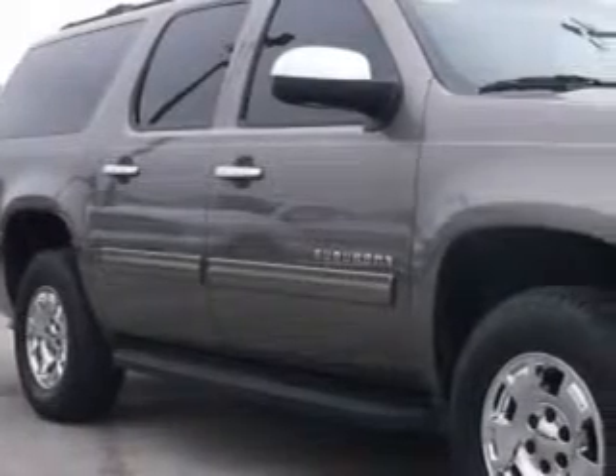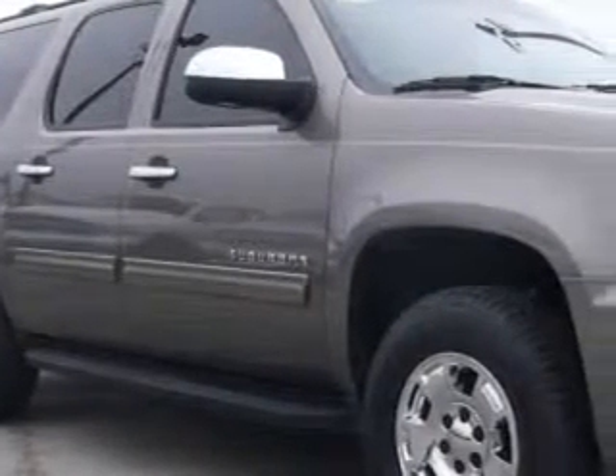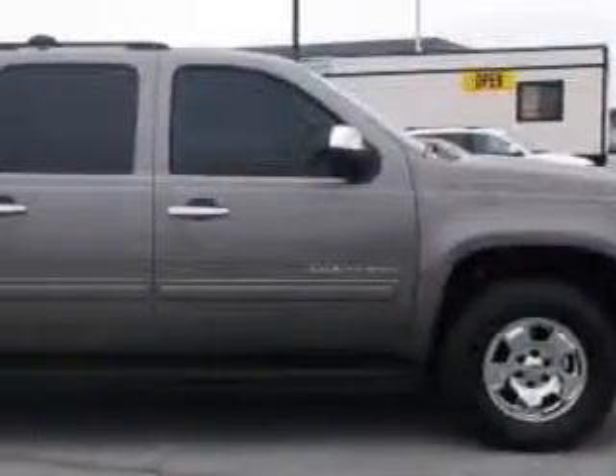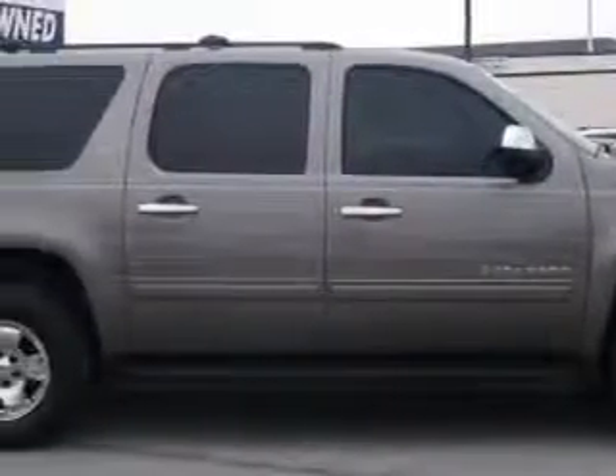At Sumpter Chrysler Dodge, we know you need a car that offers convenience, comfort, and space — whether taking the kids to their soccer game or having a night out with your friends.